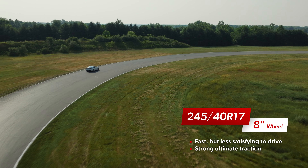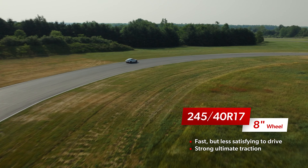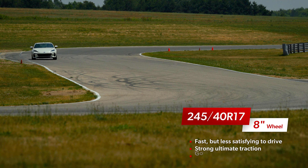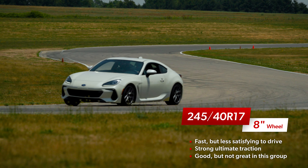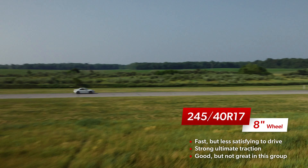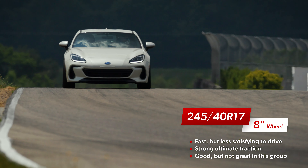The traction was there, but it never felt as sharp as the narrower tires. The front end pushed a bit more before finding grip, and the rear wasn't as planted, especially through the S's where it took longer to settle before loading up for the next transition.